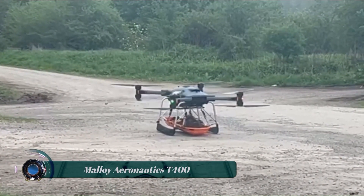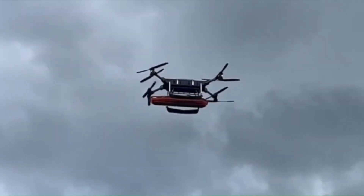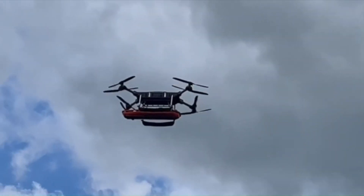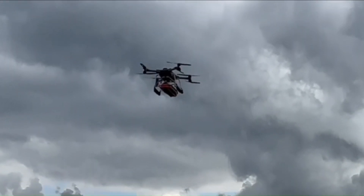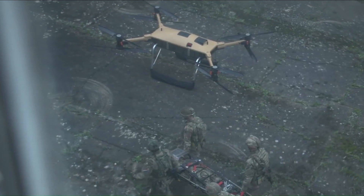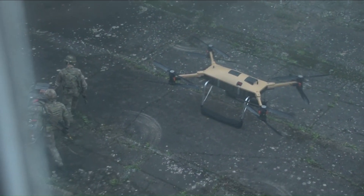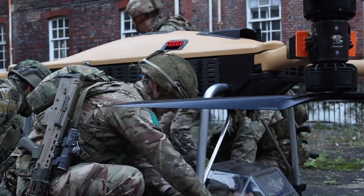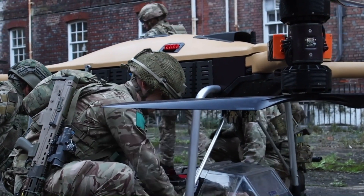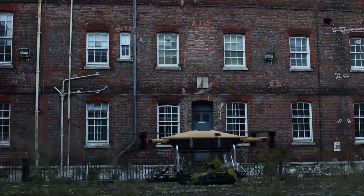The Malloy Aeronautics T-400 is finding its place in military applications as a tactical resupply vehicle TRV. This autonomous electric cargo drone boasts a 400-pound payload capacity, perfect for delivering essential supplies to troops on the ground. Food, water, medicine, ammunition, and even small equipment can be transported by the T-400, regardless of weather conditions.